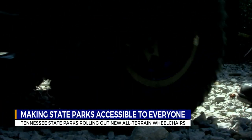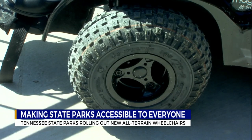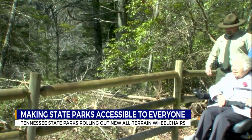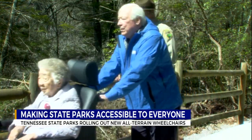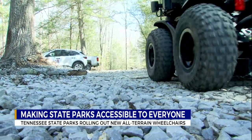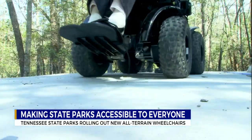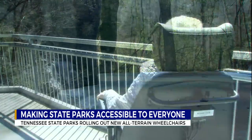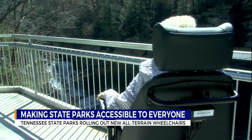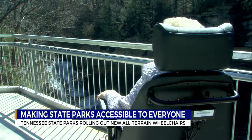The ones here at Cummins Falls have all-terrain wheels. The wheelchairs are self-propelled or caregiver-propelled, and this allows them to go off pavement or off concrete and really access other trails here at Tennessee State Parks. There are 12 parks across the state of Tennessee that now have at least one of these wheelchairs.